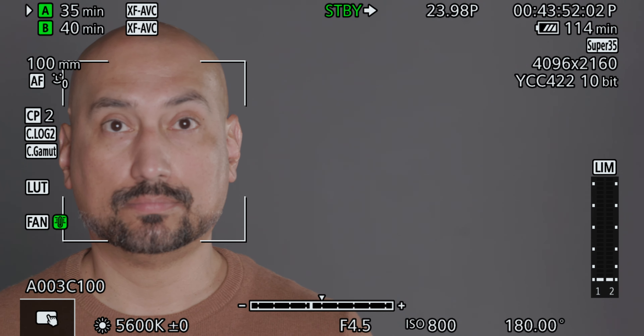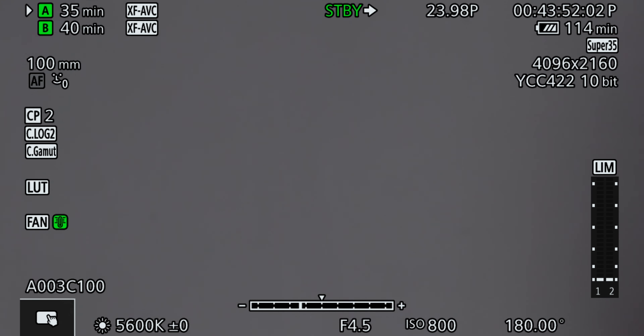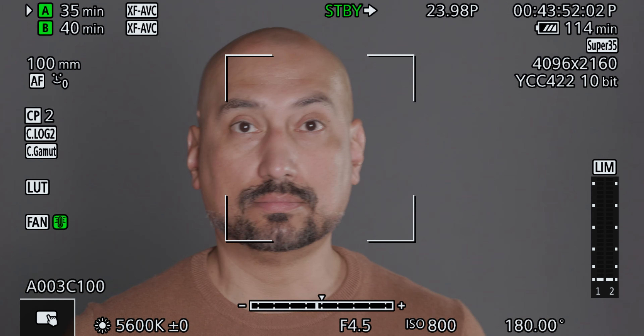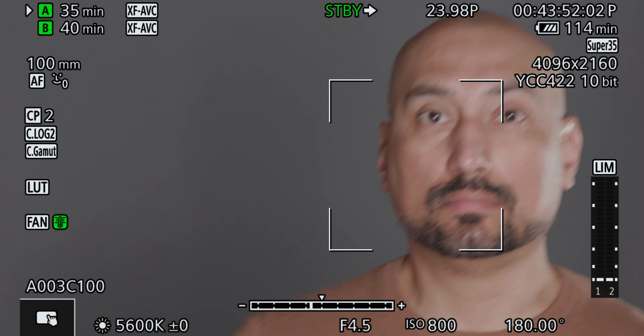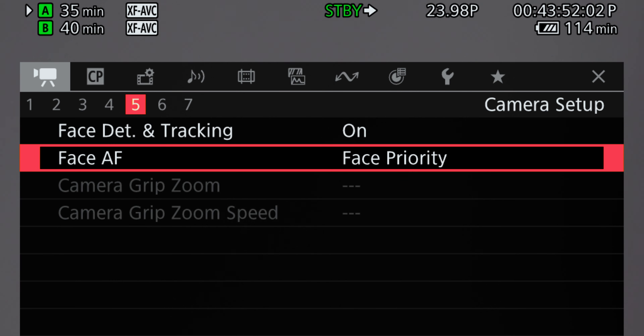The best part about this 100mm macro is that you can get really, really up close and still be in focus. But once it does find you and once it understands what that focal plane is where it needs to track a subject, it does a good job of actually tracking.